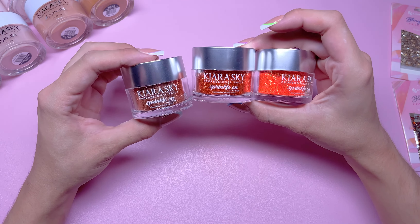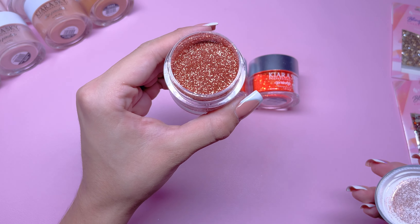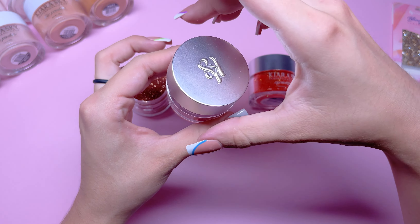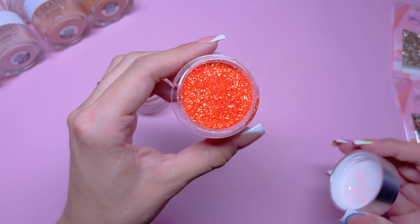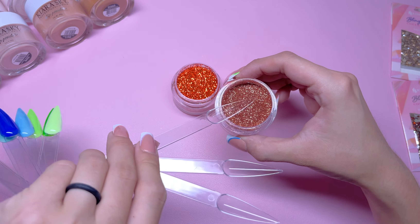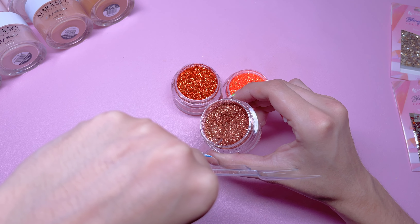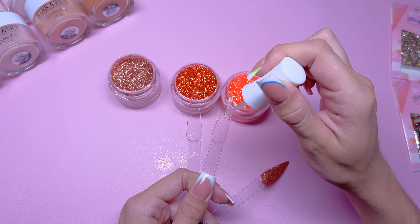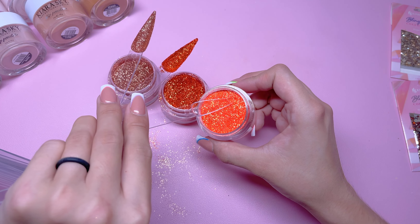And of course, we're going to be swatching the Sprinkle On Glitters. The first one is called Bruja. Next is called Zero Fox Given. And last but not least, we have I Lava You. To swatch the Sprinkle On Glitters, I'm just applying the dip base to the top of the nail swatch and dipping that into the glitter. I don't like to swatch them on the inside of the swatch because it does take away from how the glitter looks. Sprinkle On Glitter does not have any acrylic or powder in it — it is just pure glitter — so make sure you have a good structure for your base before applying the glitter.